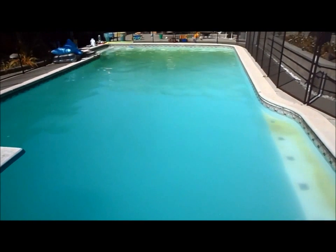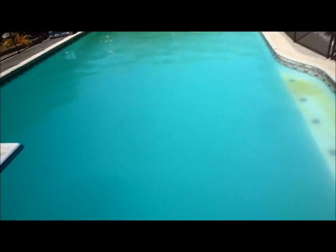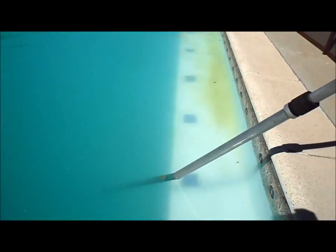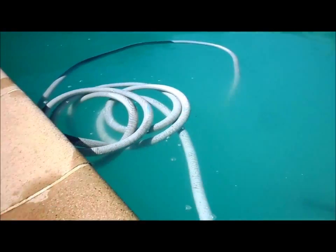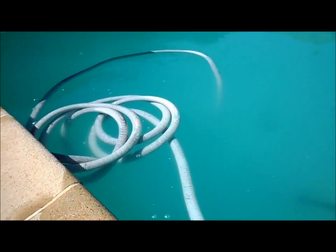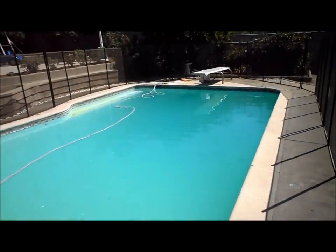This pool is cloudy because I ran out of chemicals — it was actually really green last week and we had shocked it and brought it back. It's still a little bit cloudy due to a lack of chemicals and circulation. I'm going to vacuum out any excess algae on the bottom, clean the filter again, and put about two gallons of chlorine in and two or three bags of shock. This pool is cloudy for a combination of two things: it's out of chlorine and it needs the filter cleaned.